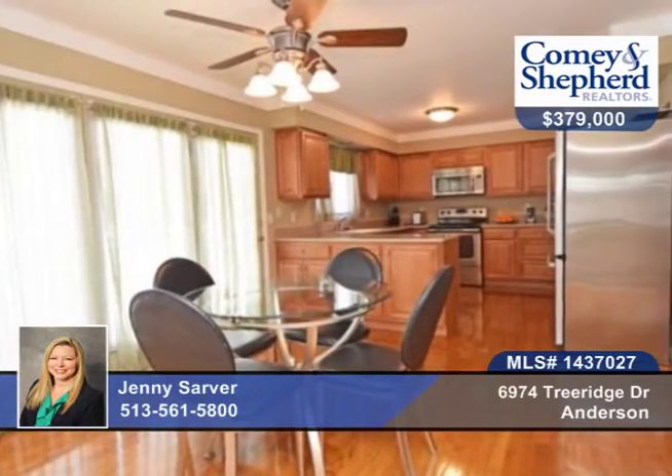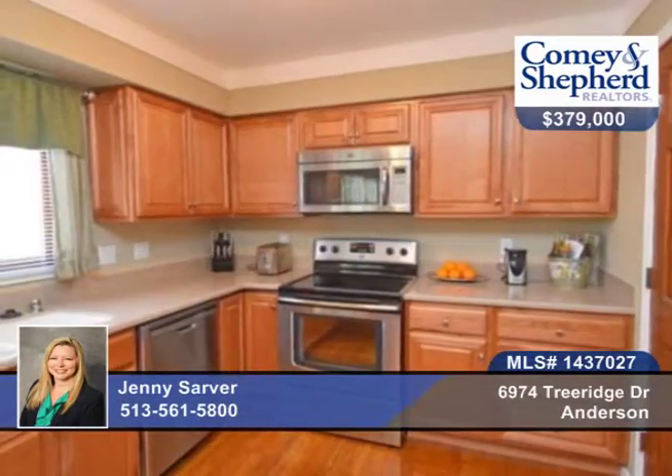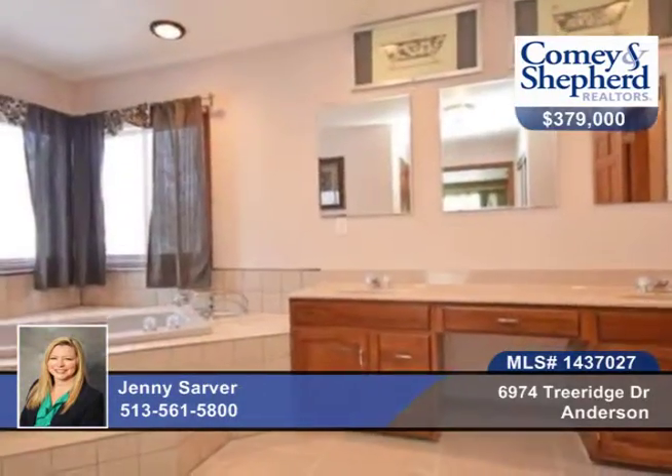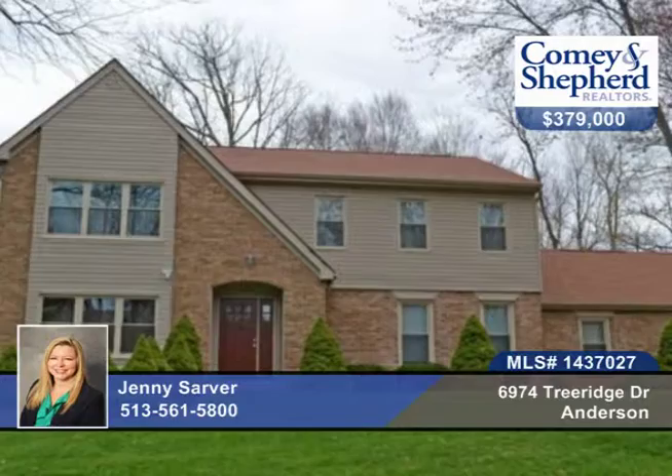All new light fixtures and hardware throughout, and the lower level has built-in shelving and a desk. You'll find an oversized new deck and a large shed with electric. Call today for your personal tour with Jenny.